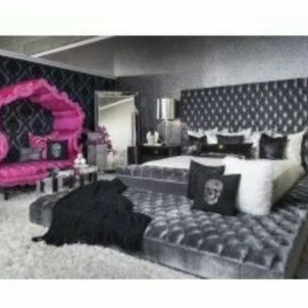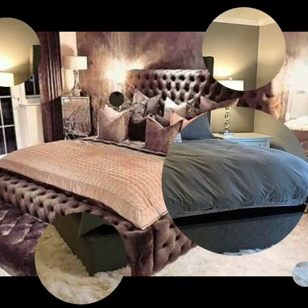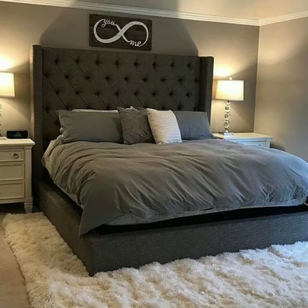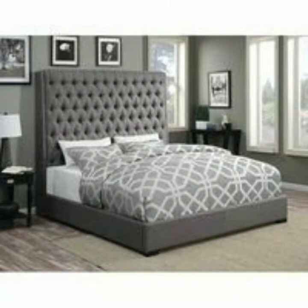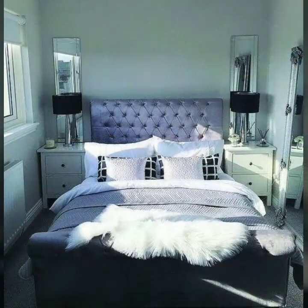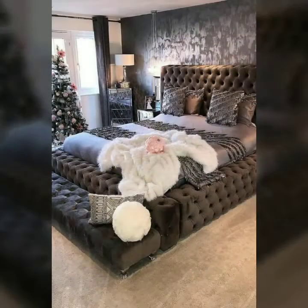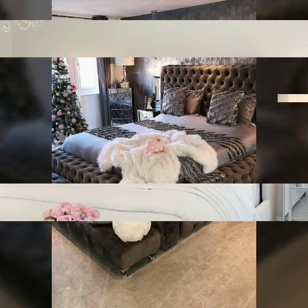Whatever you want to buy, you can buy it in different patterns, different sizes, and different ways. As you know, the platform bed is always a very beautiful and amazing look for our bedroom, so you can buy it in different styles. It is very beautiful.